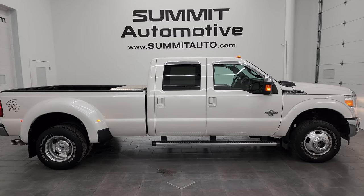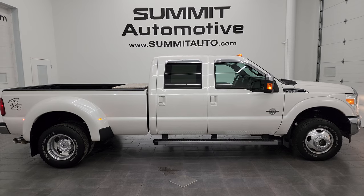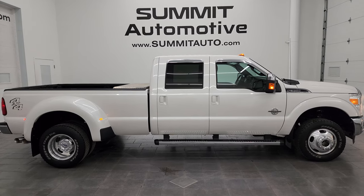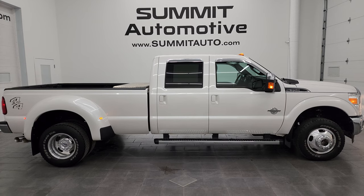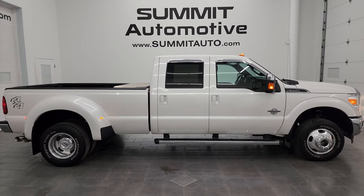Summitauto.com has full pictures and descriptions of every single vehicle. For more HD videos, go to youtube.com/summitauto — click the bell notifications to get updates on the videos I do each and every day, and have access to one of the largest catalogs of vehicle and heavy-duty truck walk-arounds on YouTube. Stay current on our ever-changing and vast inventory so you do not miss out on gems like this truck.